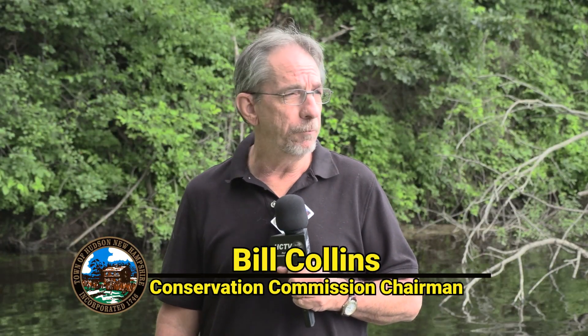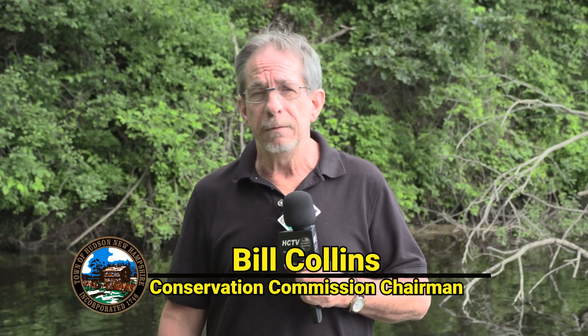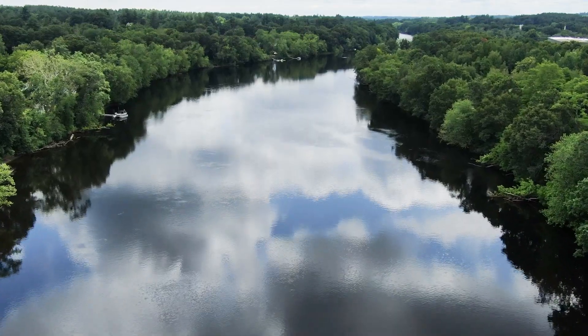It actually decreases the time it takes to get down to the river and into the water, with it being wider and safer for our responders. My name is Bill Collins and I'm the chairman of the Hudson Conservation Commission. I've been with the commission for eight years now and we've been actively pursuing different projects around the community to make everybody's experience in the town of Hudson a little better. Everybody's using the new parking area over at the Musquash Conservation Area — I get a lot of accolades from hikers in the trail system.